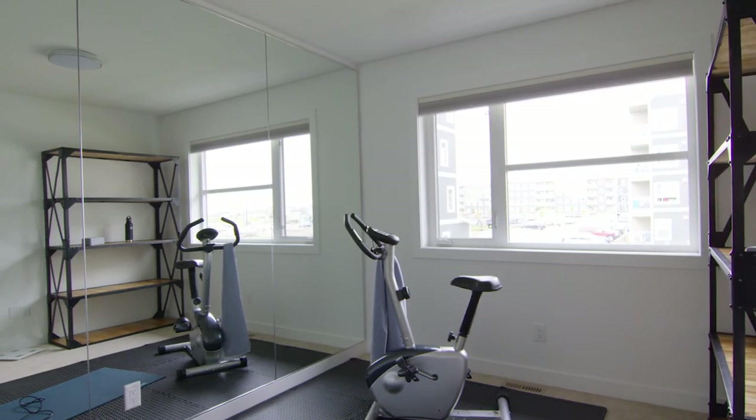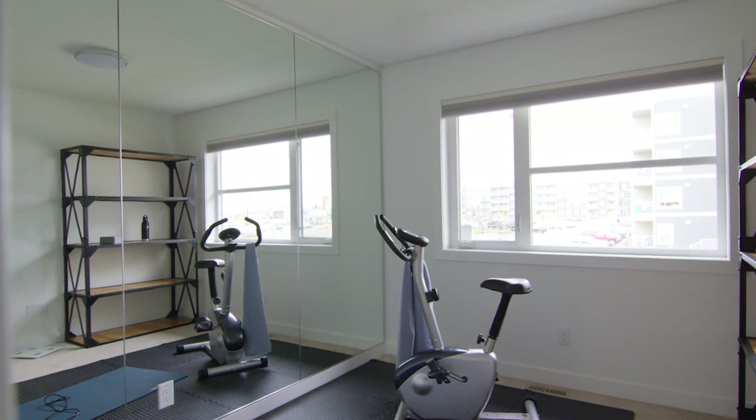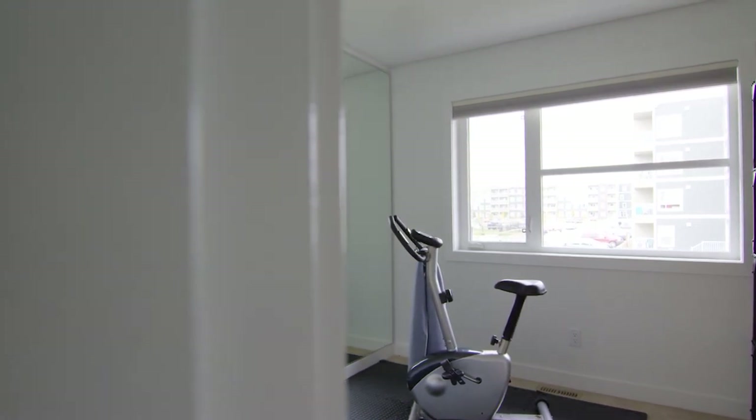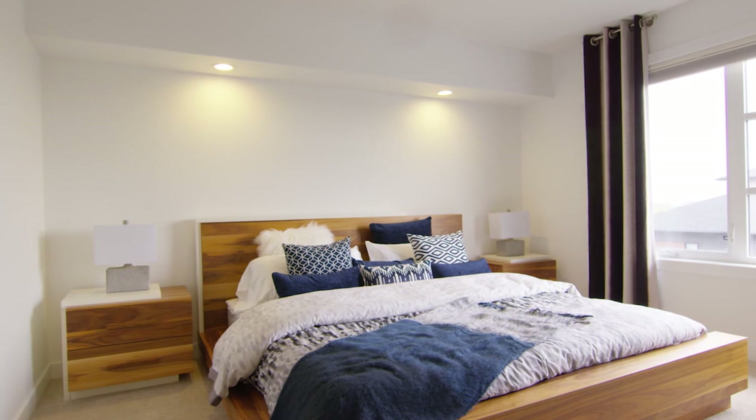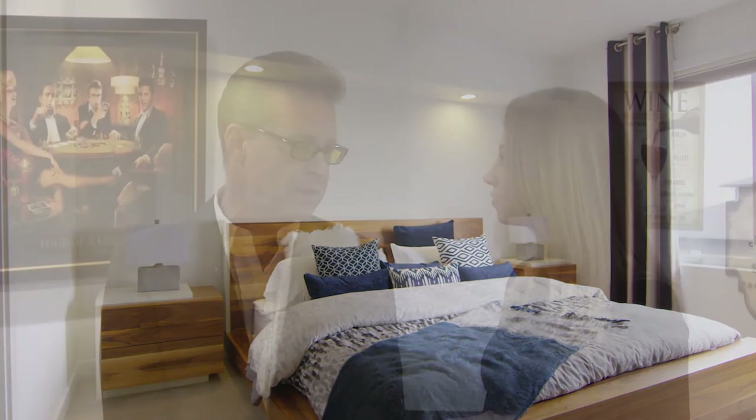So the developer would choose the types of homes the builders would build? They actually invite a builder in and say, we want you to build this type of product — maybe townhouses in one area, duplexes in another, small single family and then large single family. They market the whole project and people aren't competing with each other — they're selling the whole development as a great place to live.